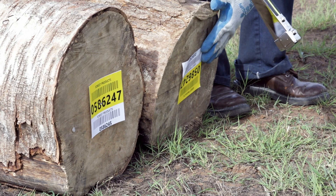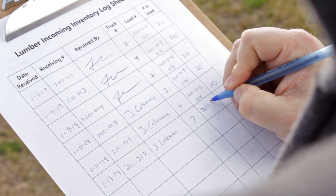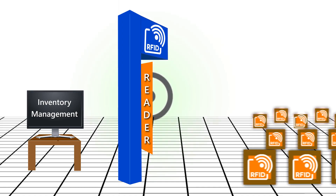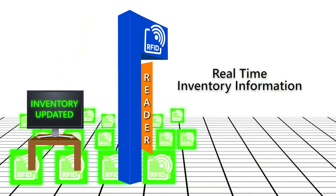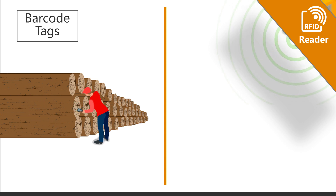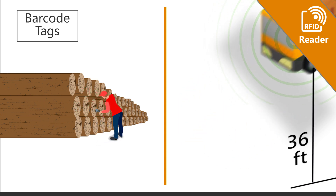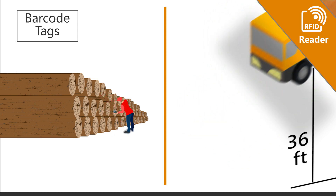Is your company still using barcodes or even pencil and paper to track your inventory of wood assets? RFID is a transformational change that is faster, more accurate, and provides real-time inventory information. Hundreds of RFID tags can be read in seconds at distances up to 36 feet, while data from barcodes must be read up close, one unit at a time.